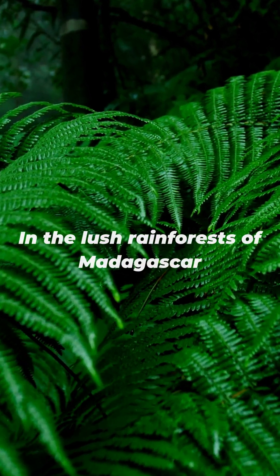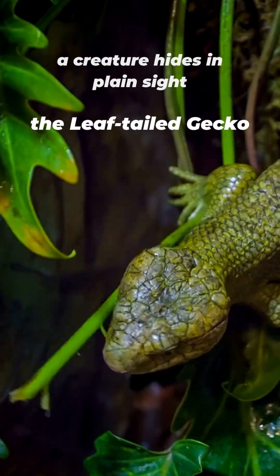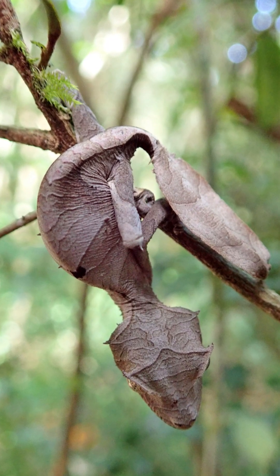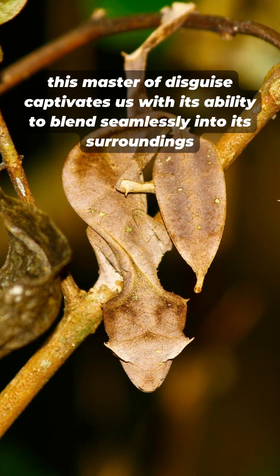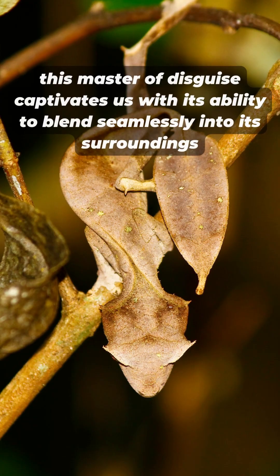In the lush rainforests of Madagascar, a creature hides in plain sight: the leaf-tailed gecko. With its incredible camouflage and elusive nature, this master of disguise captivates us with its ability to blend seamlessly into its surroundings.